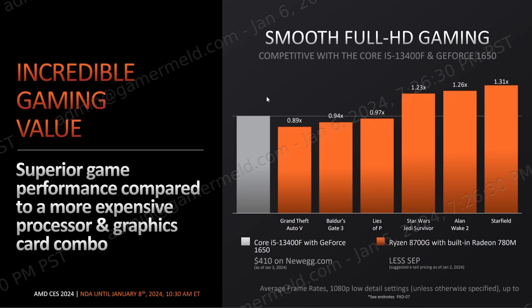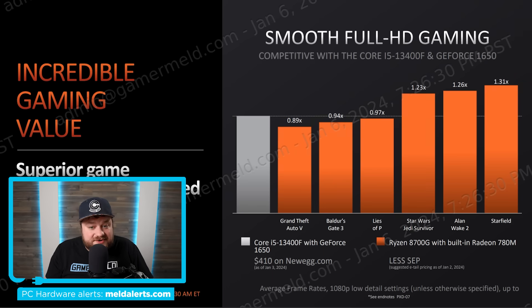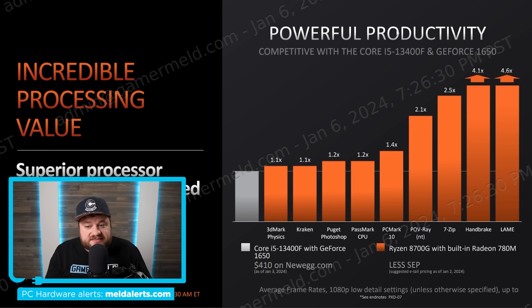AMD just sent over official pricing for the 8000G APUs: the 8700G is $329, the 8600G is $229, and the 8500G is $179. I'm really happy with that pricing — getting something similar from Intel costs quite a bit more. The 8000G also requires FSR, but the CPU is significantly better in productivity workloads compared to the 13400F. The 8700G costs less than the Intel+GTX 1650 combo, yet beats it in productivity and performs very well against it in gaming.